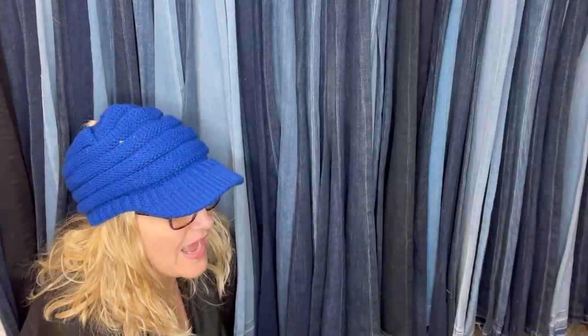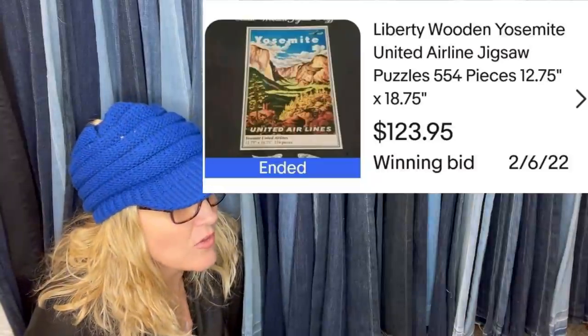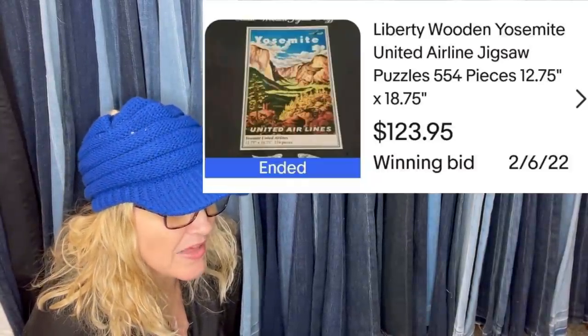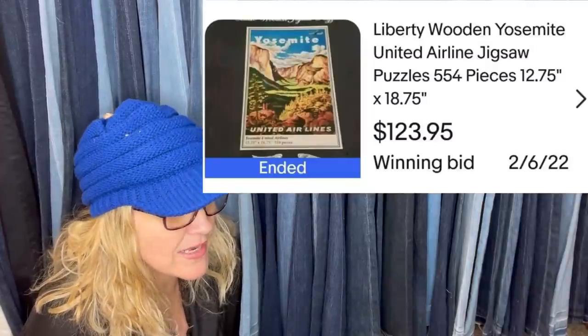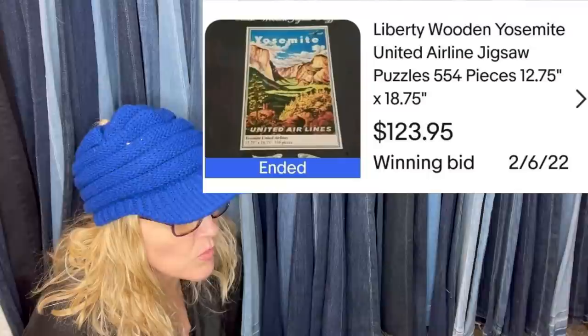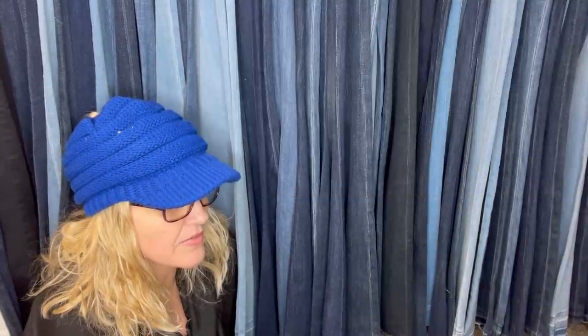Actually found a Liberty puzzle at the Goodwill for $1.99. There was only one listed when I posted my auction. I had my auction extended past the other and it went for $123.95. Buyer paid within the hour and shipped the next morning. It's a wooden puzzle by Liberty — so definitely be on the lookout.